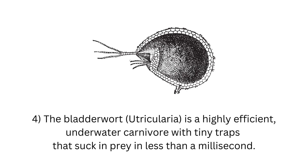4. The bladderwort, Utricularia, is a highly efficient underwater carnivore with tiny traps that suck in prey in less than a millisecond.